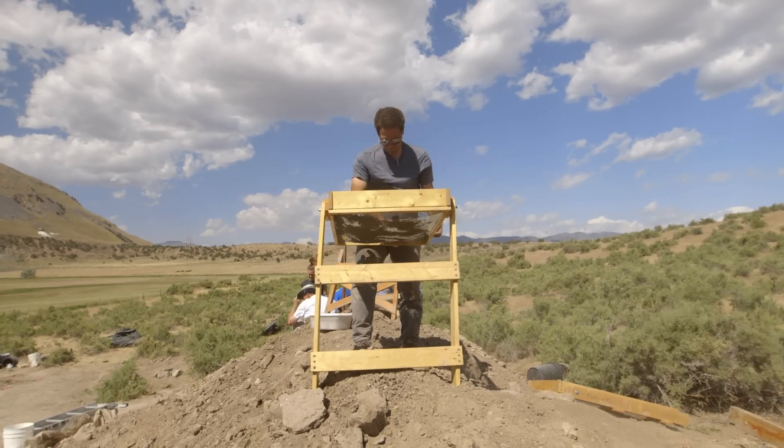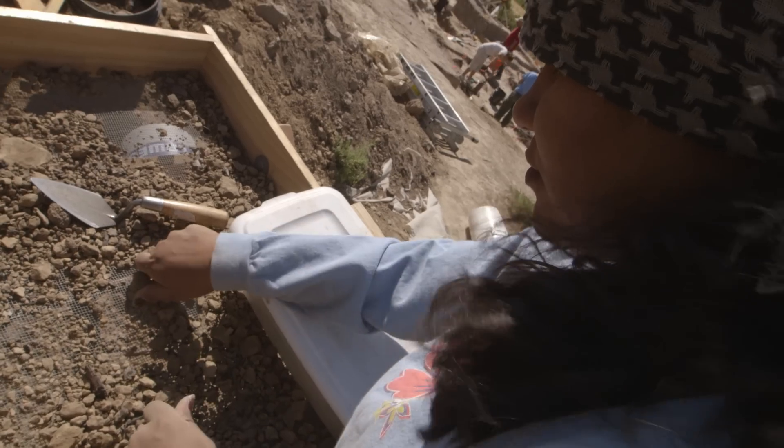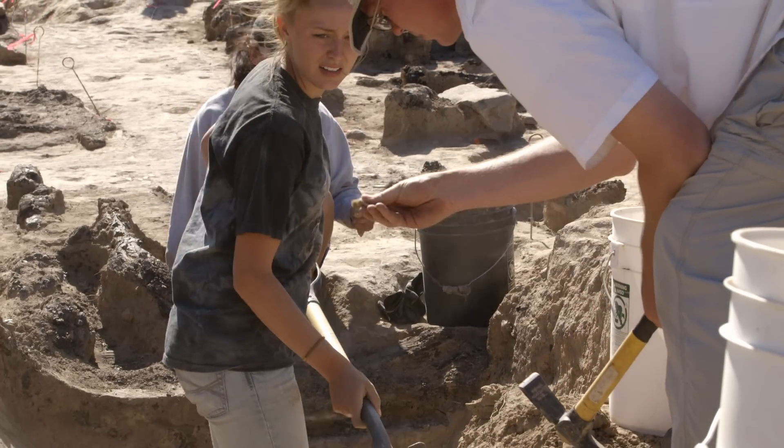They stretched the use of that structure for a while, but then it burned down — presumably burned down deliberately. And for some reason, after the structure was abandoned and burned down, Fremont who were living in this area were throwing their trash in there.